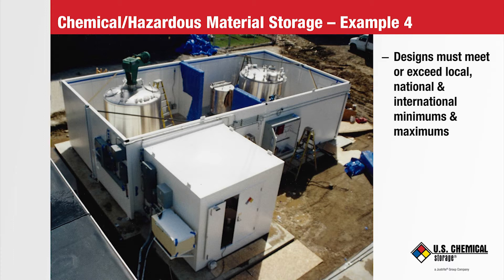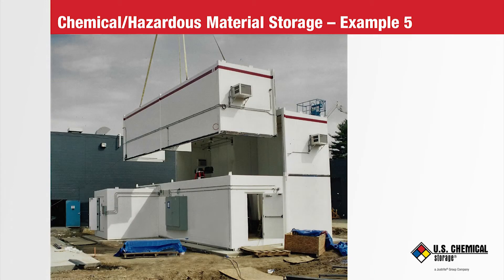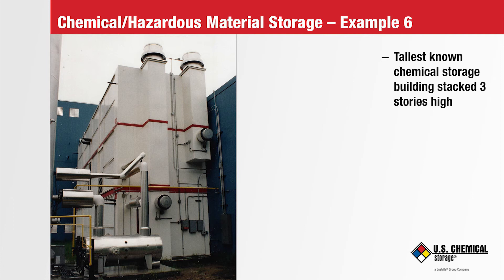Here you are looking into the open top of the two lower modules already installed on the client's concrete pad. Using a crane, the client has placed two of their mixing tanks into the floor of the hazmat building. In the next picture, the second of two upper modules is being placed in its proper location to complete the tank farm. Here is the tallest known chemical storage building, utilizing three modules stacked on top of each other to make it three stories high.